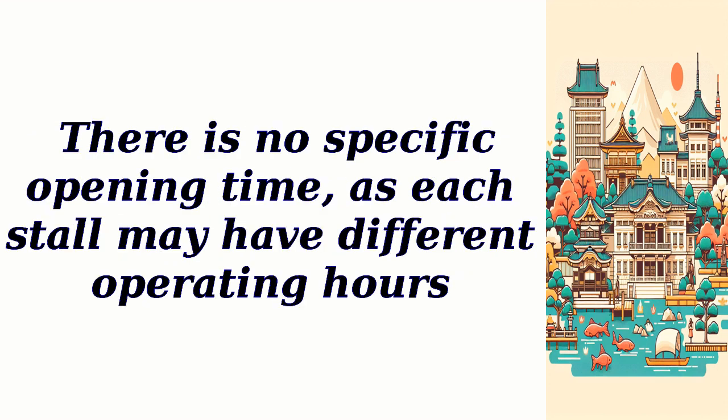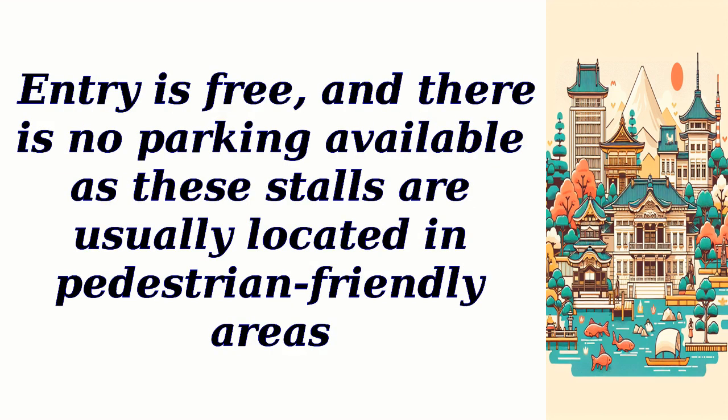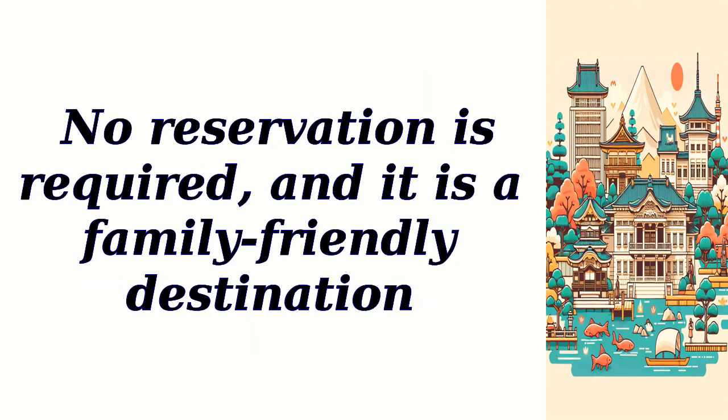There is no specific opening time, as each stall may have different operating hours. Entry is free, and there is no parking available as these stalls are usually located in pedestrian-friendly areas. No reservation is required, and it is a family-friendly destination.